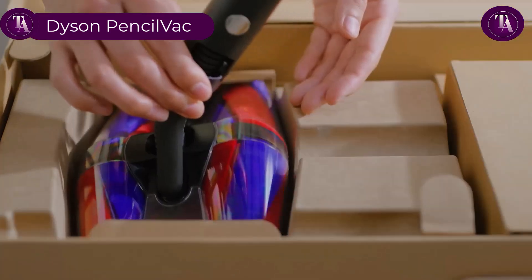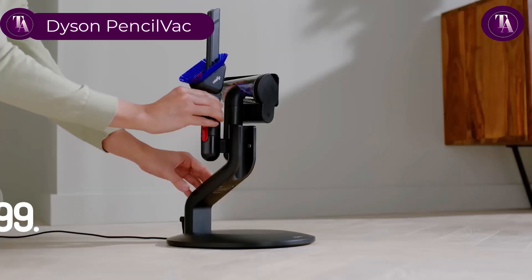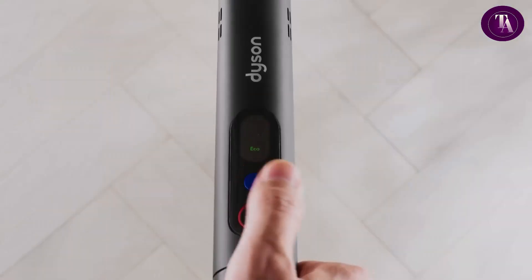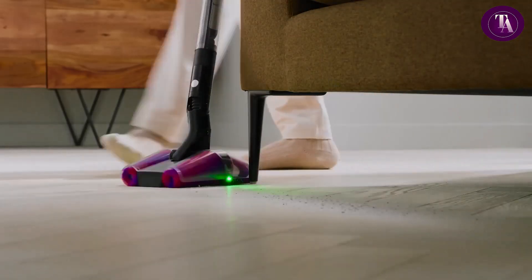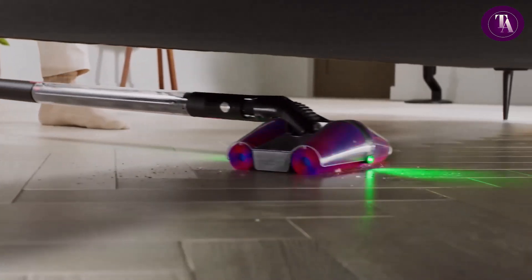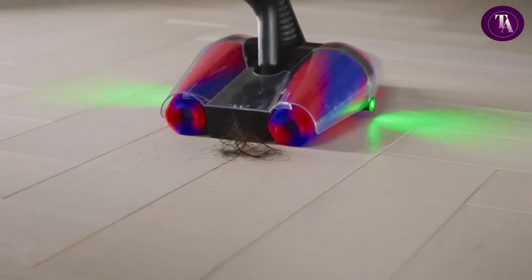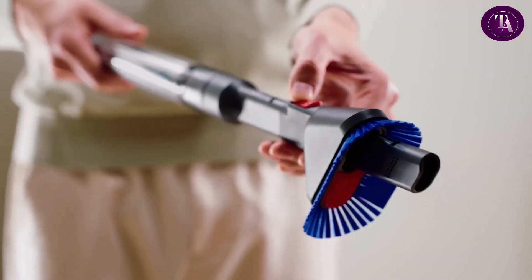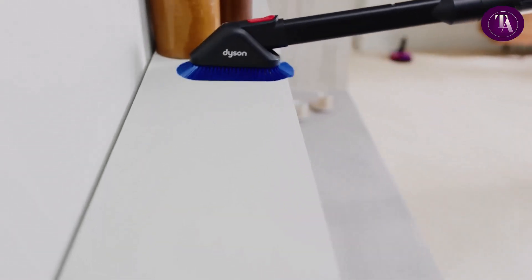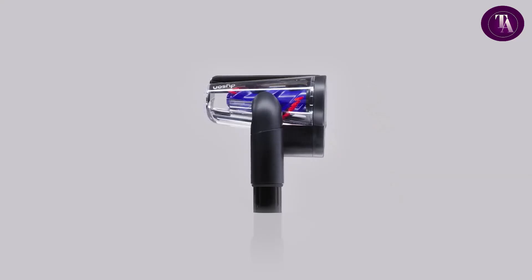The Dyson Pencil Vac, priced at $699.99, is a slim, lightweight cordless vacuum engineered for precision cleaning in tight spaces. Its fluffy cones cleaner head, rotating combi crevice tool, and hair screw tool ensure versatility from hard floors to pet beds. Dual action LED illumination reveals hidden dust, while the Dyson Hyperdimion motor delivers powerful suction. Six layer advanced filtration captures 99.97% of particles as small as 0.3 microns. The air compressing bin maximizes capacity with hygienic ejection for easy dirt disposal.